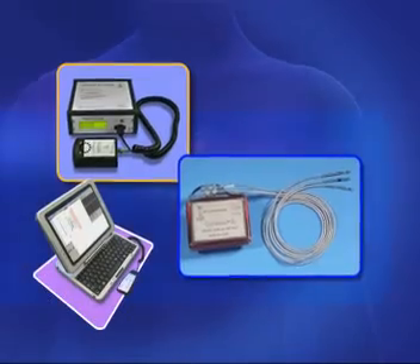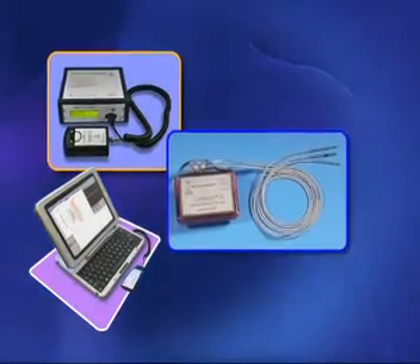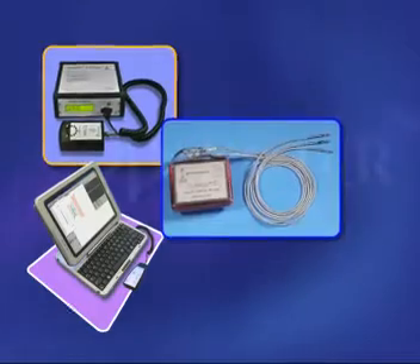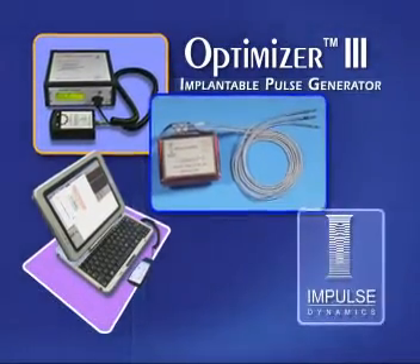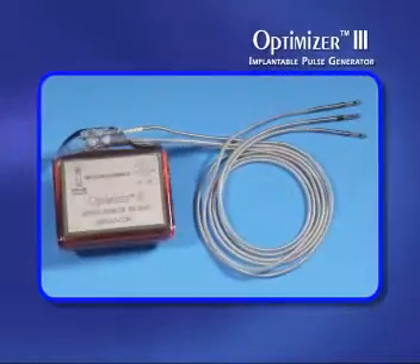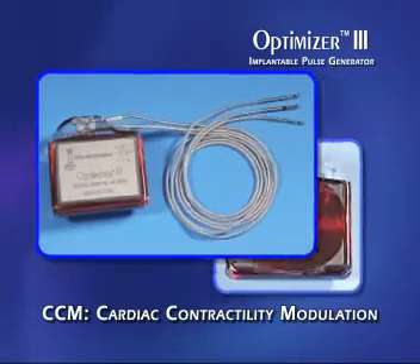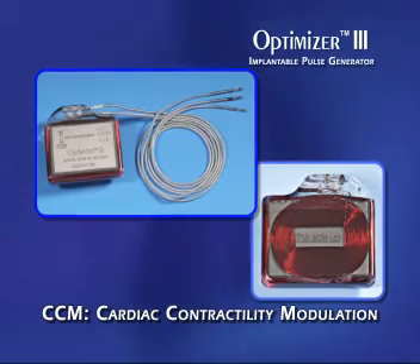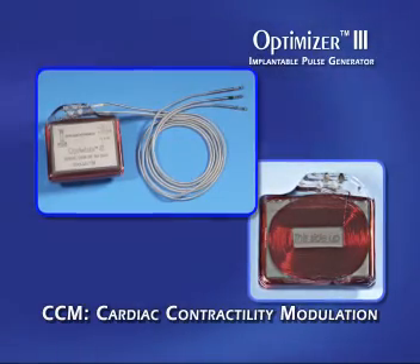A new investigational medical device for the treatment of moderate to severe CHF is being clinically evaluated: Optimizer 3 from Impulse Dynamics. The Optimizer system's implantable pulse generator delivers non-excitatory impulses — cardiac contractility modulating signals during the absolute refractory period — and is designed to enhance the strength of the heartbeat.